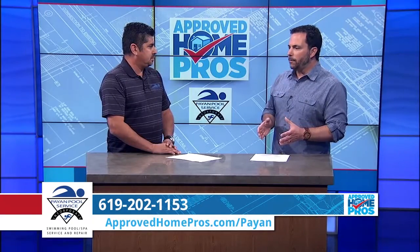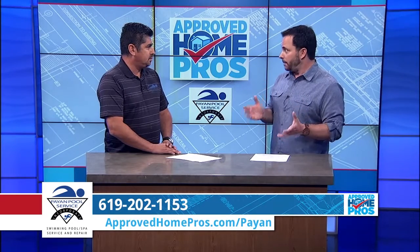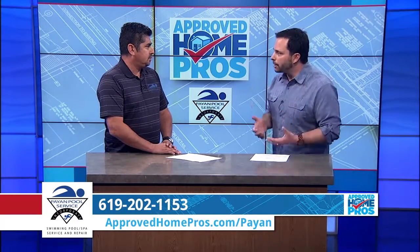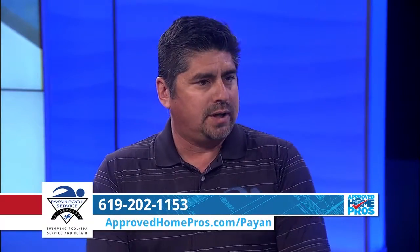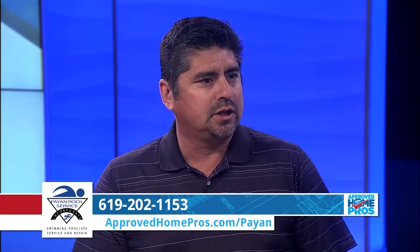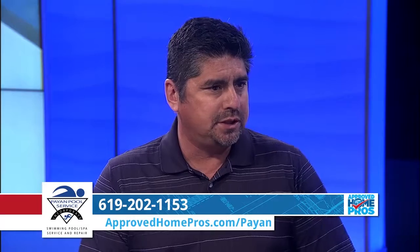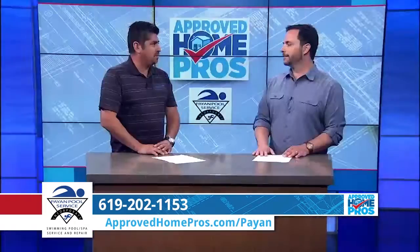We've also got to be careful as homeowners, because a lot of these chuck-in-a-truck companies are actually uninsured. So if something happens, you're on the hook as a homeowner. Our company, we're licensed contractors, we have insurance and workman's compensation, so that you don't have to worry about somebody getting hurt on your property and you being named in a lawsuit for that.